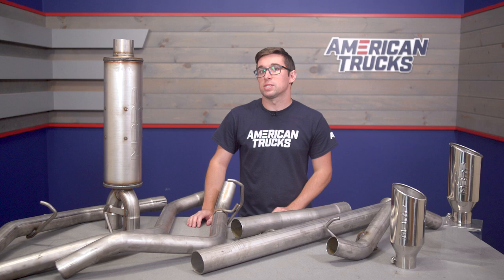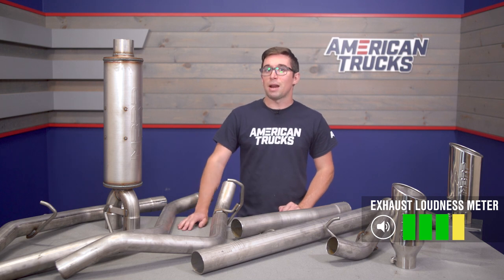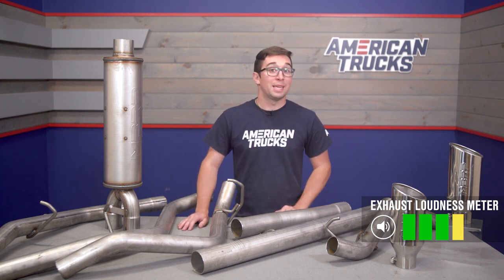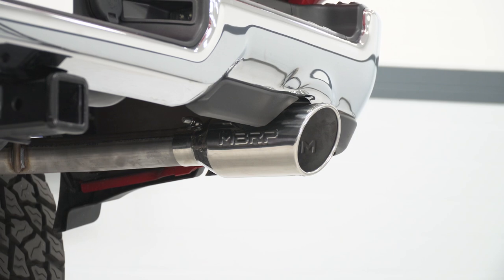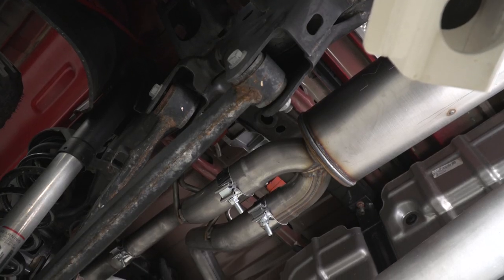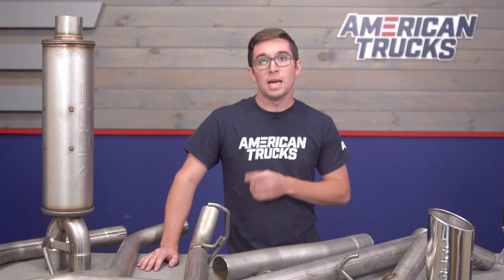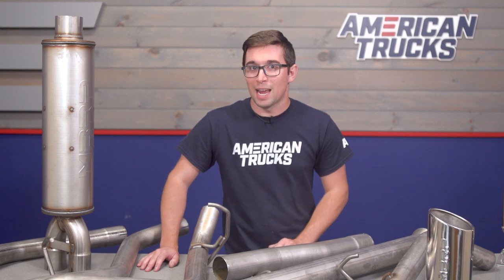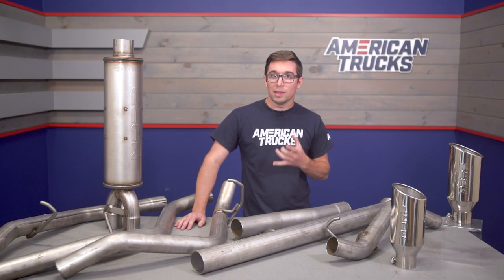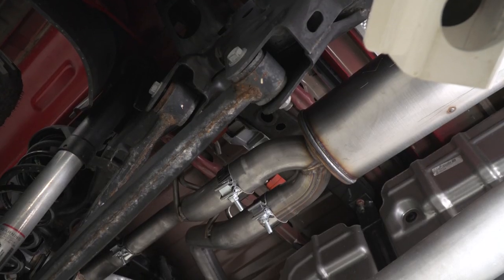We're going to give this one a four out of five on the loudness meter — it's not necessarily going to rattle the windows, but don't blame me if it wakes up your neighbors. Since this is the race profile it has a lot of volume. It's a little more mellow than you might expect at idle and just off the line, but once you really start getting into it there is no mistaking that you've got a Hemi under the hood. It's going to give a loud bark, and you even get some pops and crackles on the overrun.